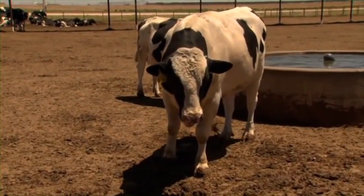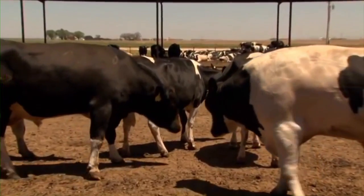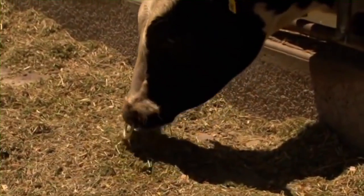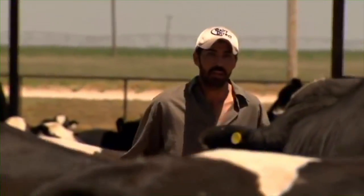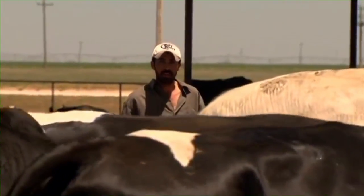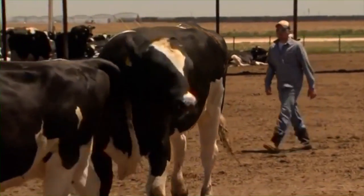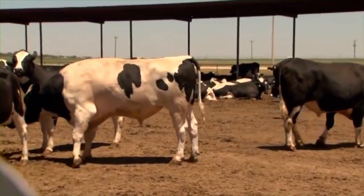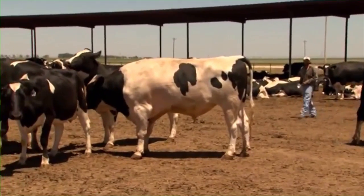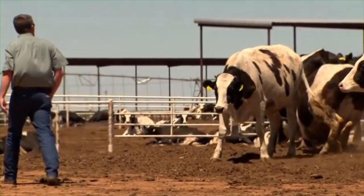Bulls can be very dangerous. Every year, people are killed by bulls on the farm. Generally, dairy bulls are more dangerous than beef bulls. Always be aware where a bull is when you are in a pen with them. It is best to have two people working together to watch out for each other and to distract the animal if it gets aggressive towards one of you. So be careful and never trust a bull. Always have an escape route planned when working in a pen with a bull.